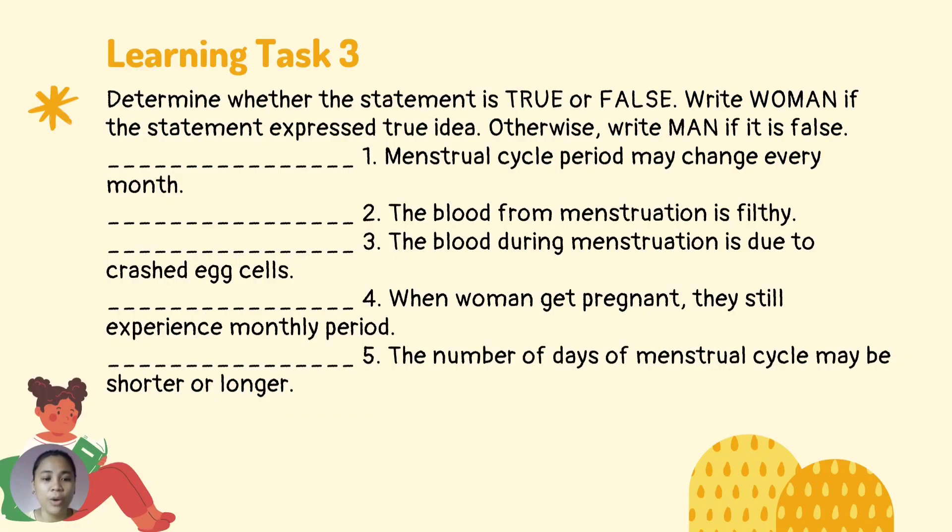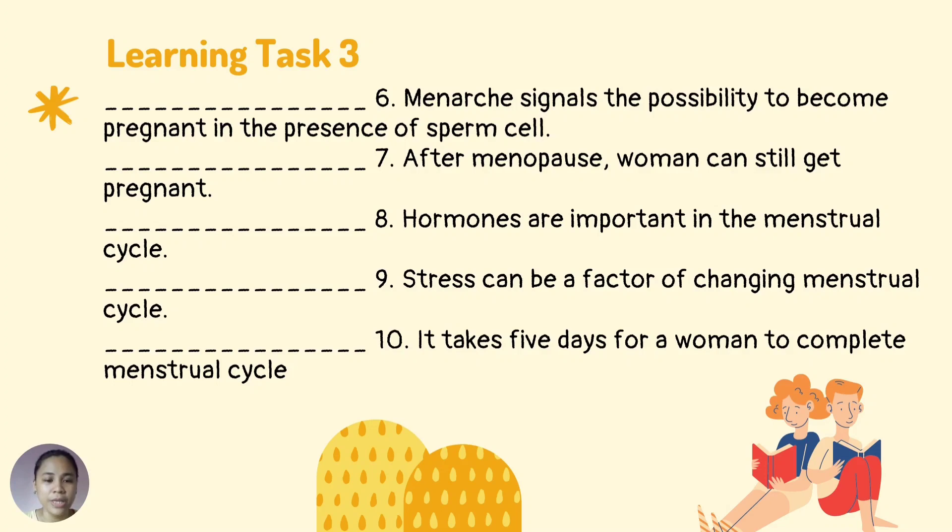Learning task 3: determine whether each statement is true or false. Write 'woman' if the statement is true, or 'man' if it is false. Number 1: menstrual cycle period may change every month. Number 2: the blood from menstruation is filthy. Number 3: the blood during menstruation is due to crushed egg cells. Number 4: when women get pregnant, they still experience monthly period. Number 5: the number of days of the menstrual cycle may be shorter or longer. Number 6: menarche signals the possibility to become pregnant in the presence of a sperm cell. Number 7: after menopause, women can still get pregnant. Number 8: hormones are important in the menstrual cycle. Number 9: stress can be a factor in changing the menstrual cycle. Number 10: it takes 5 days for a woman to complete the menstrual cycle.